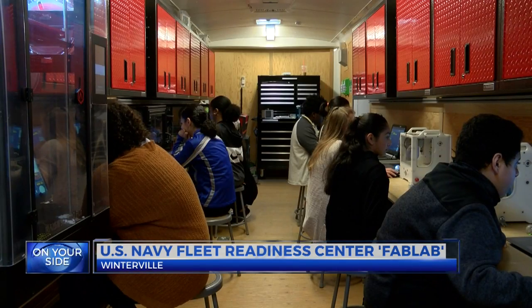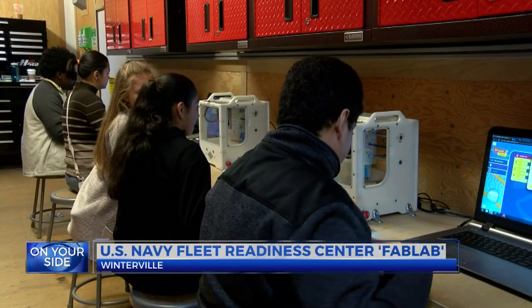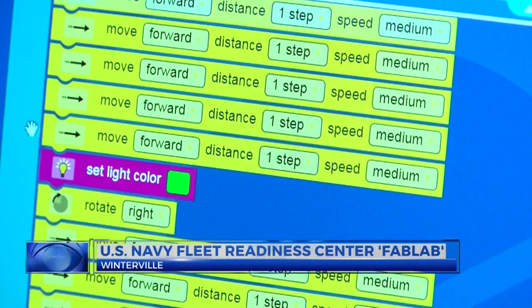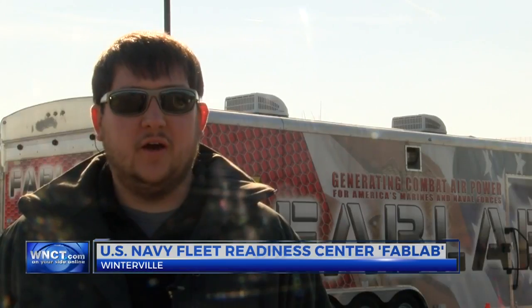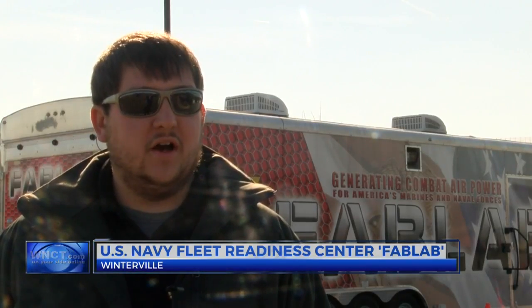Pitt County Early College High School students say that learning to code and seeing it work is amazing, especially because they get to do it all on their own. It's still a relatively new thing, and we're excited to see the payoff.